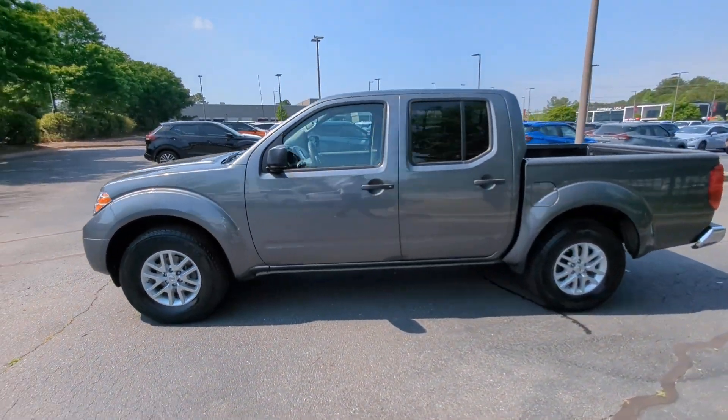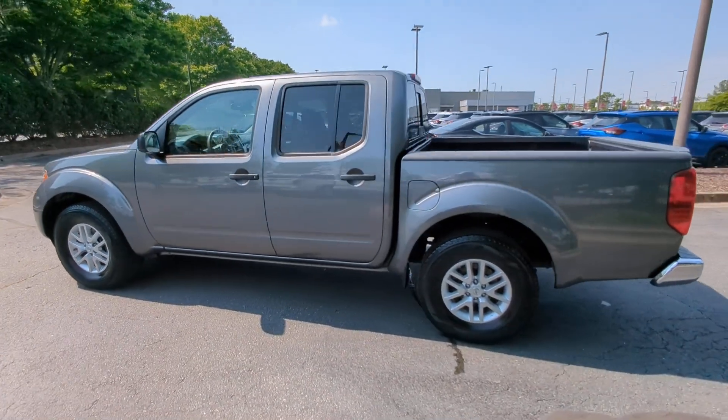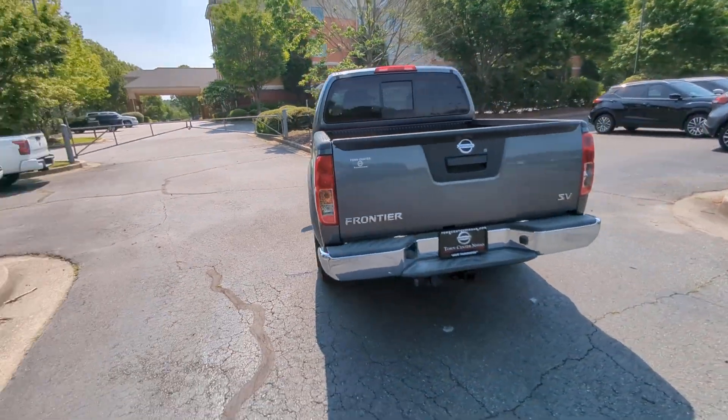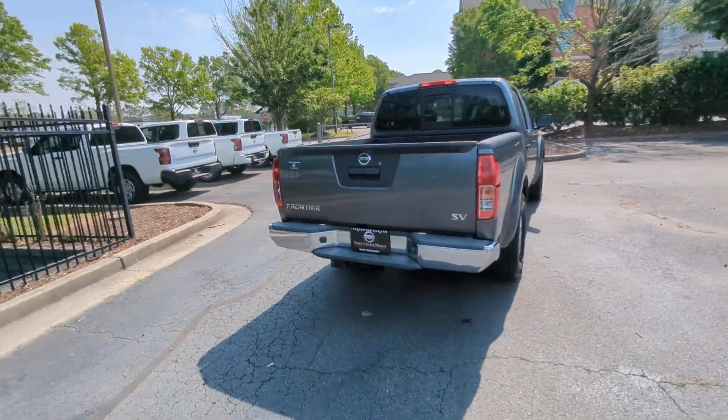This capable Frontier delivers impressive durability and a work ethic to match. Ready to tow, haul, or explore the trail, this rugged midsize pickup is an exceptional value.